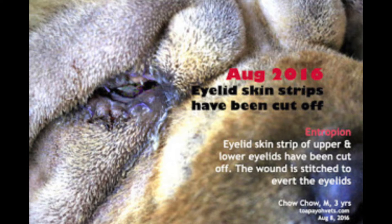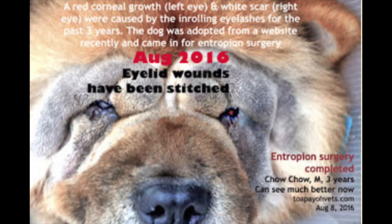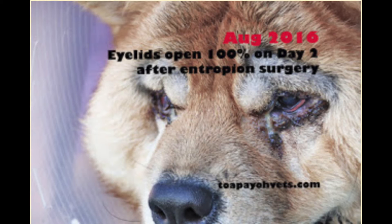Both the skin strips of the upper and lower eyelids have been cut off and the wound is stitched to avert the eyelids. A red corneal growth in the left eye and white scar in the right eye were caused by the inrolling eyelashes for the past three years. The dog was adopted from a website recently and came in for entropion surgery. His eyelid wounds have been stitched.